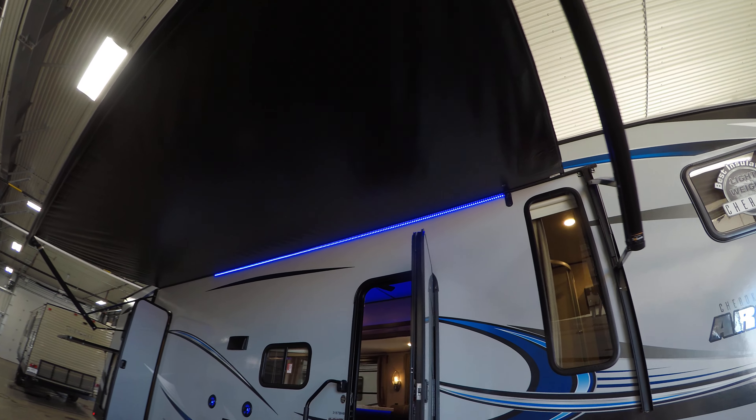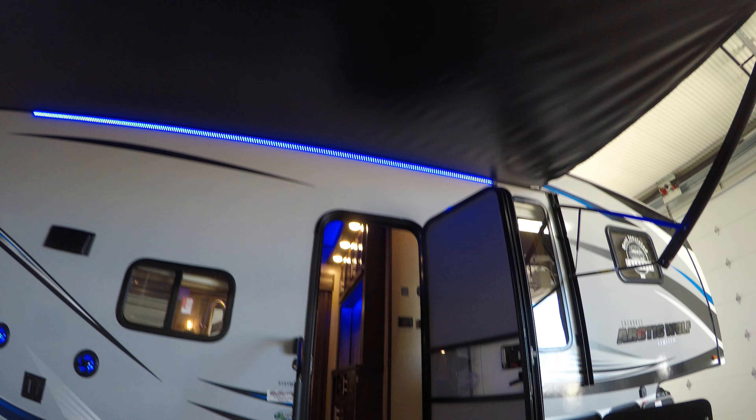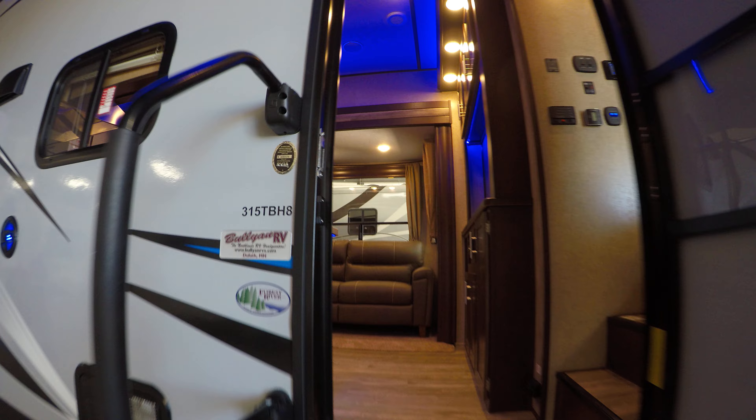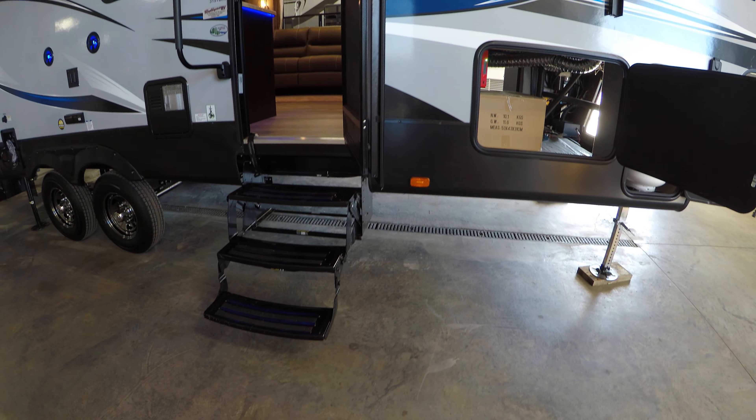Really big, nice and large power awning with LED lights outside that awning to light it up for you. Got the big grab handle by the door, and again it's model 315 TBH. We've got the steps going up in.